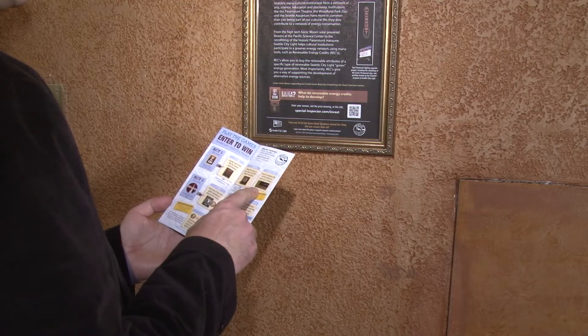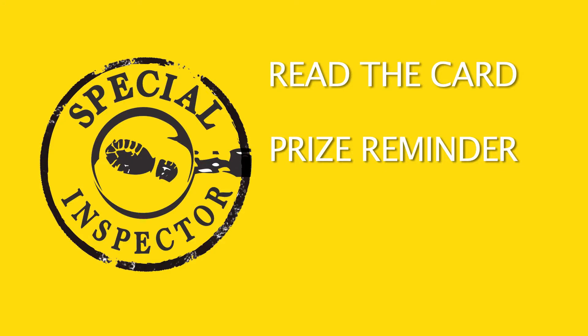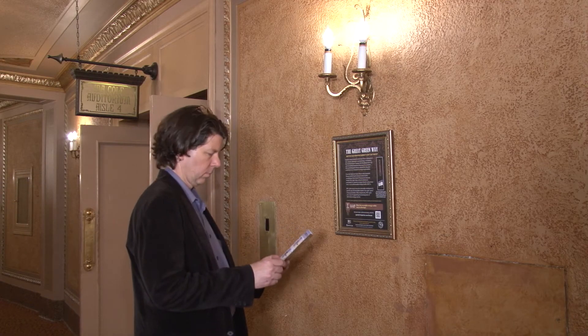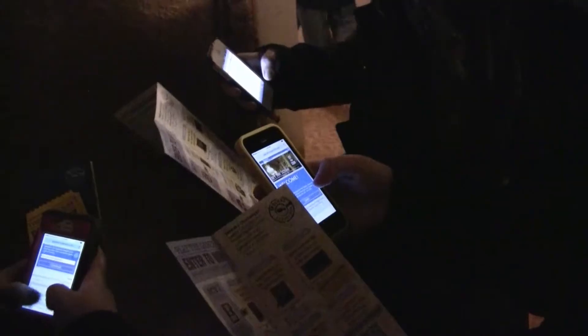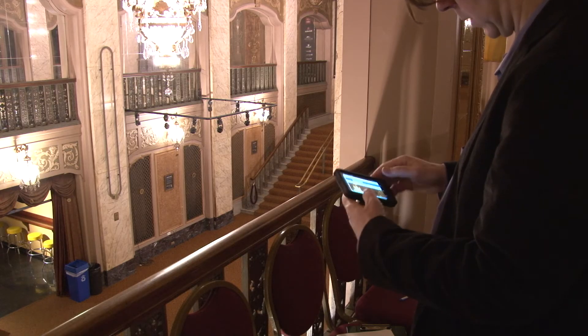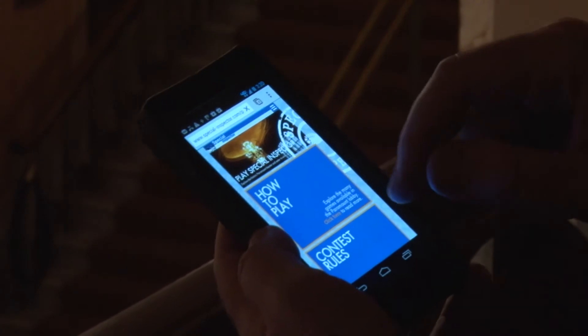So even if you're familiar, you'll want to scan the current card. Remind people about the prizes — find out what the current prizes are, and remind people that if they play and enter even one answer, they are entered to win the prize. Try a game — while ushers and everyone affiliated with Special Inspector cannot participate in the games and the prize drawing, getting to know the games gives you the ability to answer guest questions.